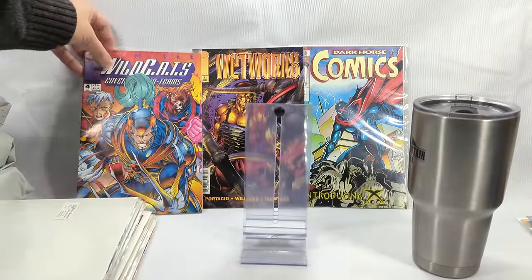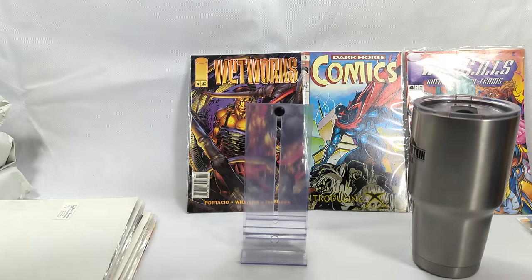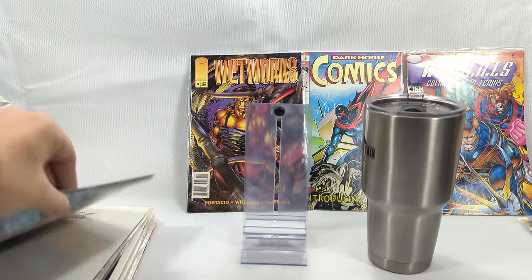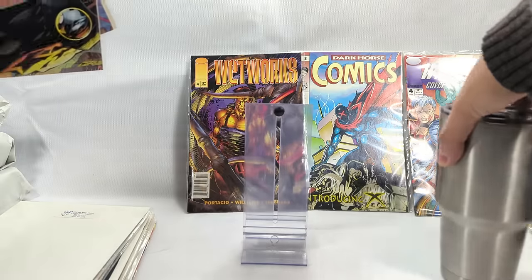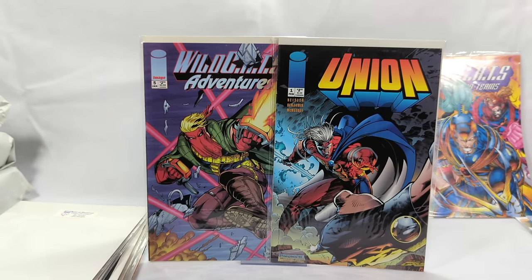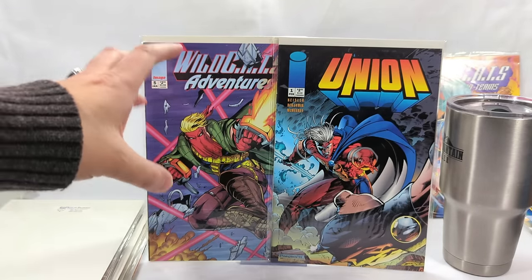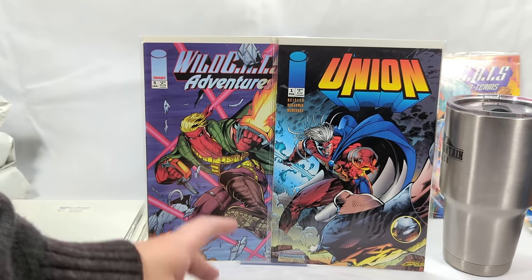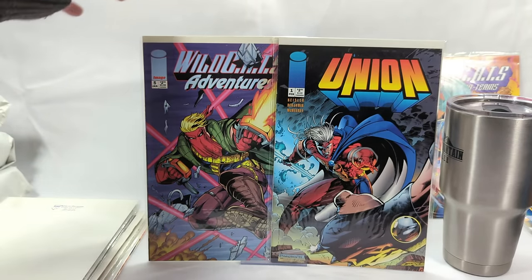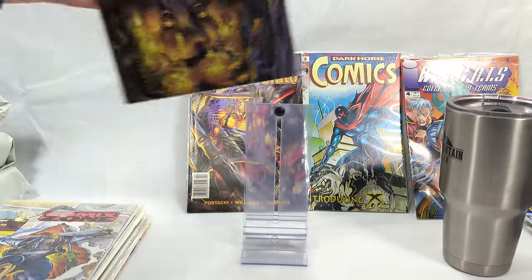I'm going to keep stacking the ones I'm keeping. Union issue number 1 and Wildcats Adventure issue number 5 — these all stuck together. Wildcats Adventure was the comic book series based off the cartoon series back in the 90s. A lot of people probably don't realize there was a Wildcats cartoon. Rob Liefeld will tell you a story about how he was approached first to do a Youngblood cartoon, turned it down, then Jim Lee jumped on it and it ended up being crap. Wetworks issue number 6 — I always loved this cover.